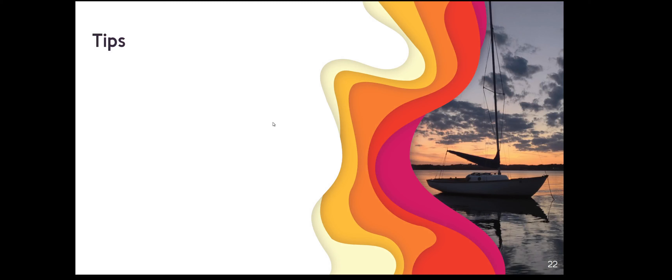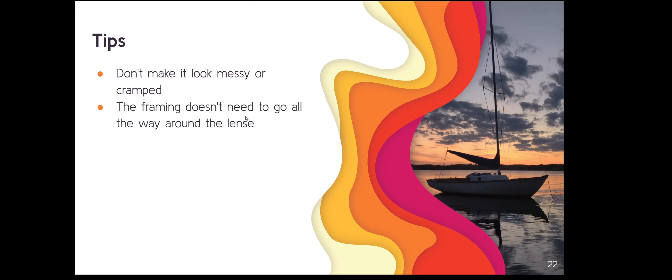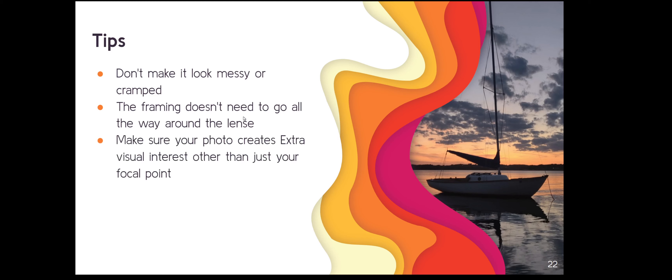Here are some tips to do the best job possible. The number one thing most people say they want to improve is paying more attention to the background and the lighting of the photograph — so this is your chance to avoid a messy or cramped photo. Also, the framing doesn't need to go all the way around the photograph; you can break the frame or have it on just two-thirds. Make sure your photo creates extra visual interest beyond just your focal point.